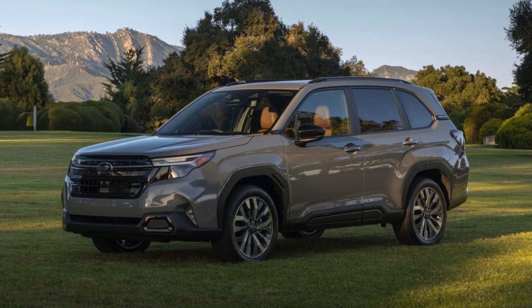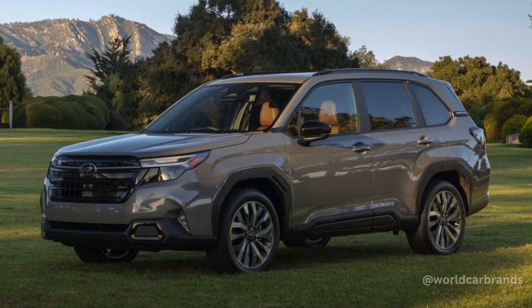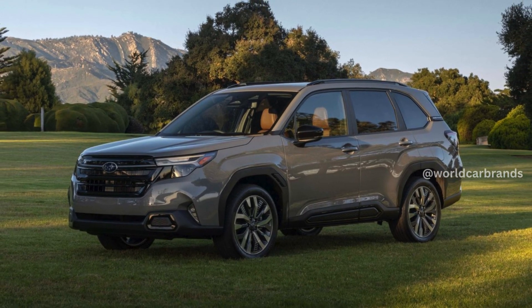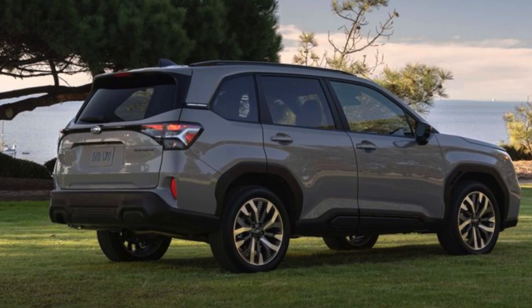It's worth noting that blocky plastic fender flares are now standard across all Forester trims, signaling a shift from their previous exclusivity to the Wilderness Edition, which, while currently absent from the 2025 lineup, is expected to make a return soon.